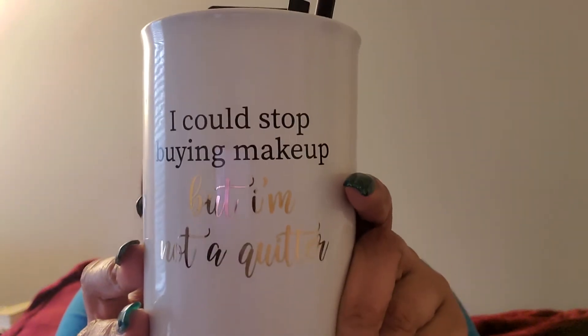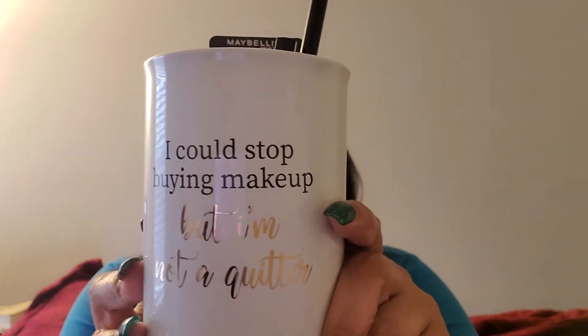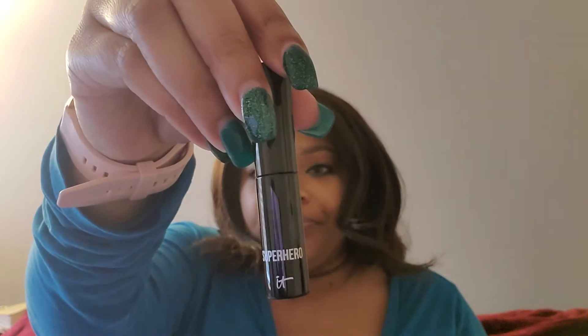I got this bag from Five Below — it says 'I could stop buying makeup, but I'm not a quitter.' Here's the deluxe size that came in that little package I showed you. I used it on my lashes — can't lie, a little bit of fallout, but it was alright.